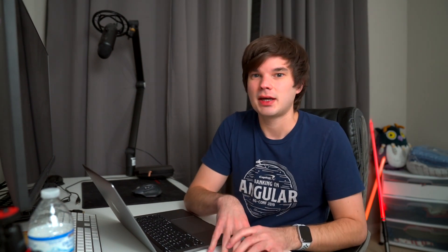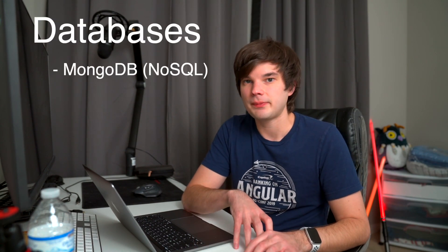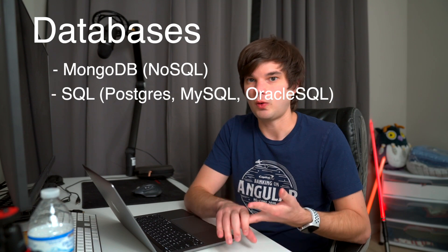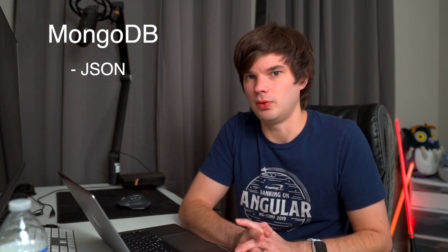Next up is databases. At this point, you're pretty much a full-stack engineer. Databases will take the data you've created in your API and make it persist long-term. There are two technologies I recommend — choose one: MongoDB or SQL. If you go the MongoDB route, you'll be more comfortable because it works on JSON and has an easier syntax. By this point you would have seen JSON in your API, since APIs use JSON to pass data from endpoints.